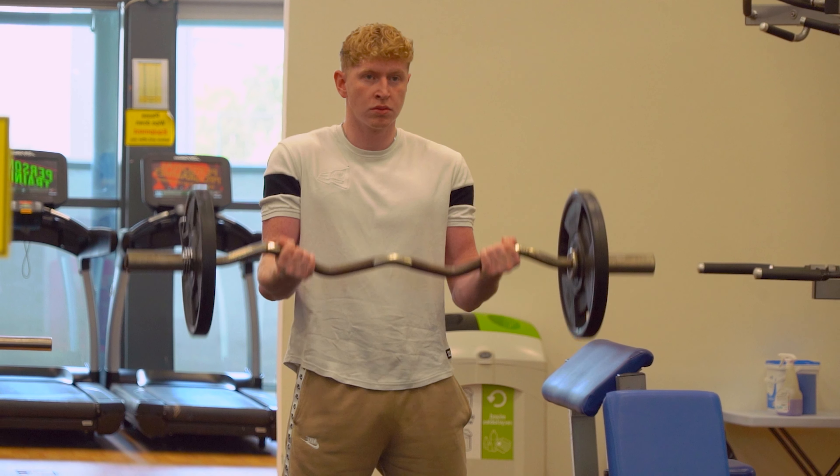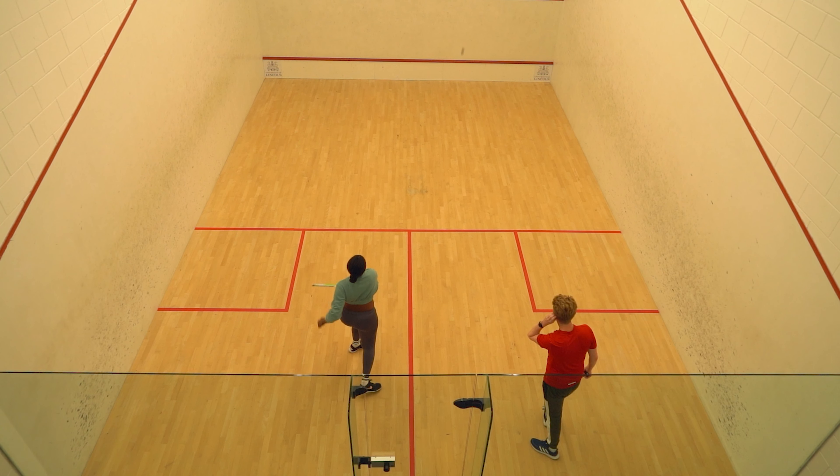Hi, I'm Laura. I'm a third year film production student and this is the University of Lincoln campus tour.